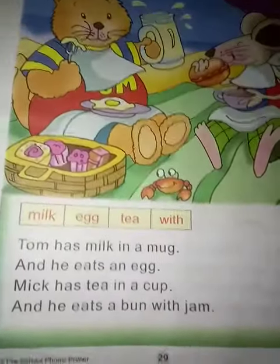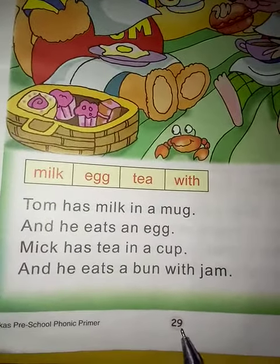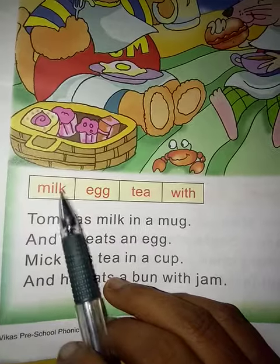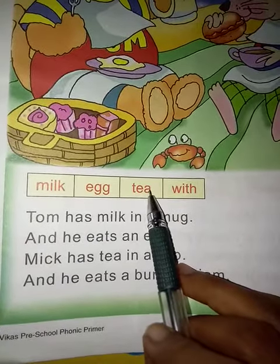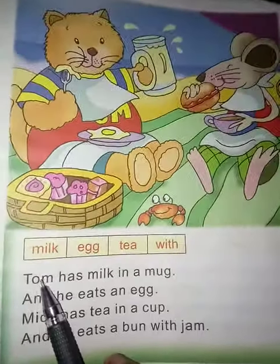Good morning children. Today we are going to take phonics reading, page number 29. See the red color. Emil: milk. Double G: egg. Tea, with. See the first line and picture.